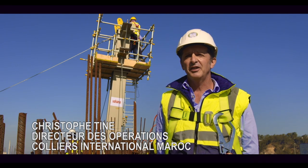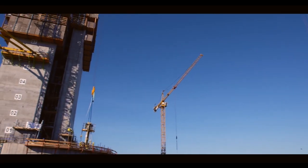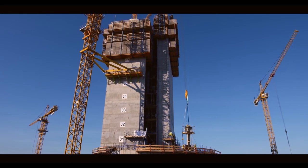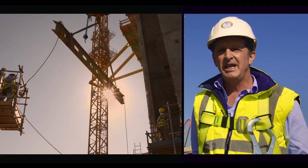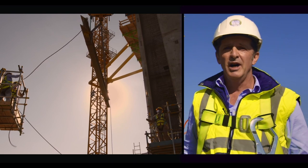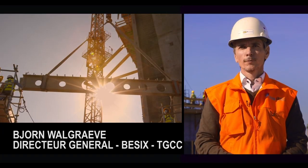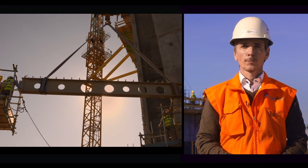Aujourd'hui est un jour très important pour le projet, puisque nous assistons en direct aux opérations de mise en œuvre des premiers éléments de charpente. Vous pouvez voir derrière moi le premier poteau qui est en train d'être mis en œuvre à l'instant, avec les équipes topo qui font le nécessaire pour ajuster ce poteau. C'est une nouvelle activité qu'on entame et qui est très importante pour nous.